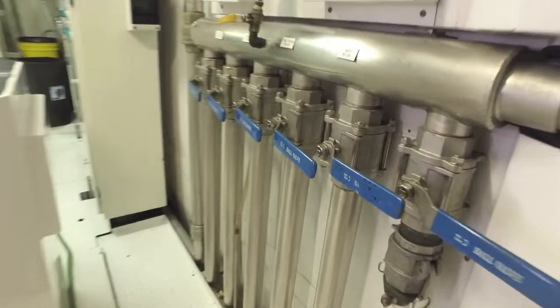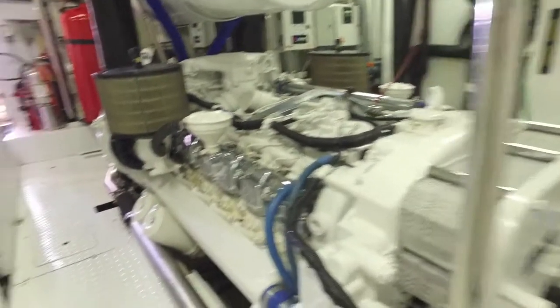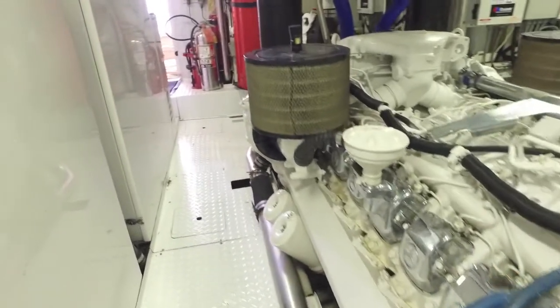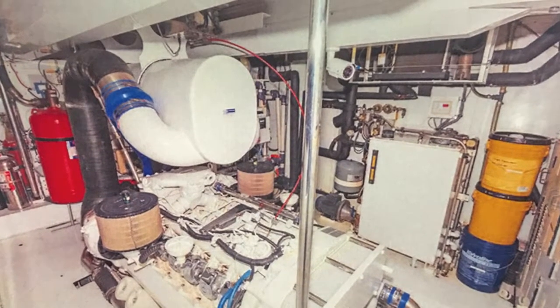It's rare to see an engine room this clean and spotless. Pretty much everything that needed to be done on this boat has been done, and the owner has all the records. It runs great — it's a fast boat, although it's not driven very hard.